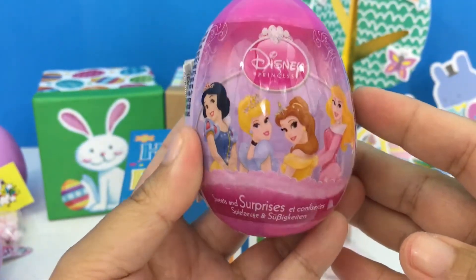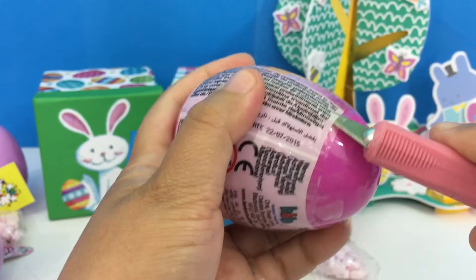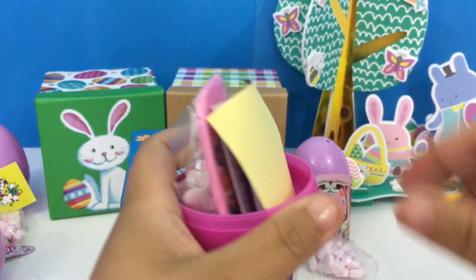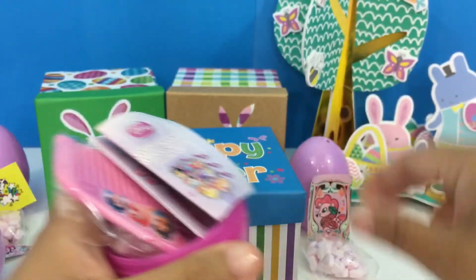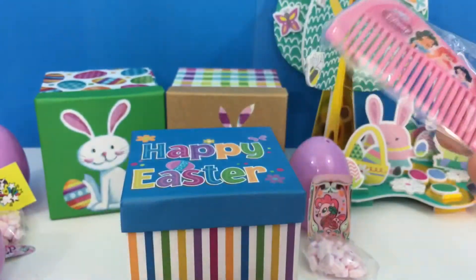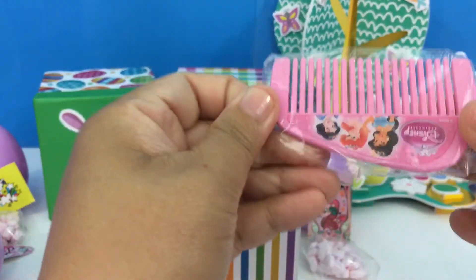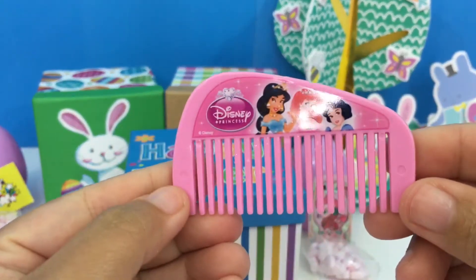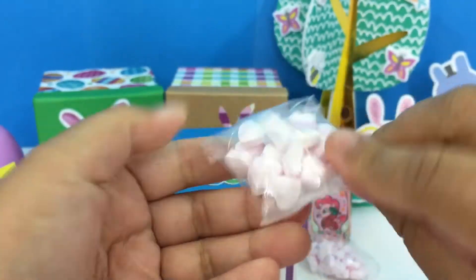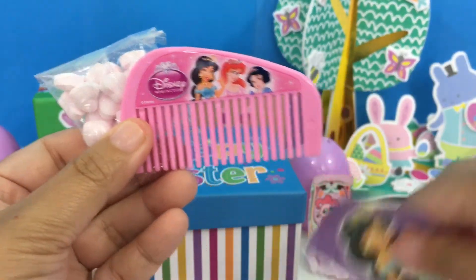We have here another Disney Princess surprise egg, let's check it out! We got a cute comb — very cute — and more candy. So inside this egg we have candies, the comb, and a sticker.